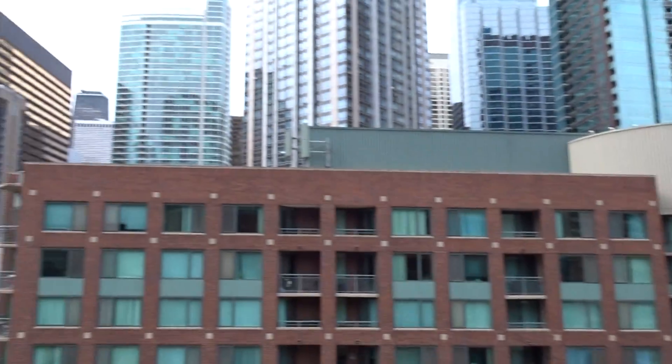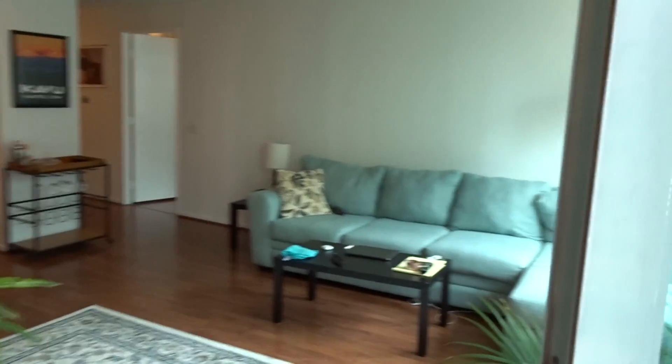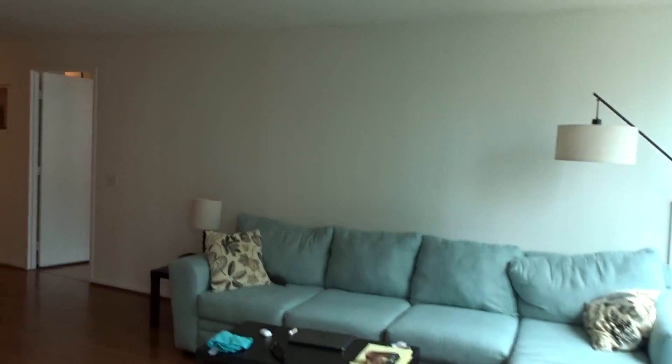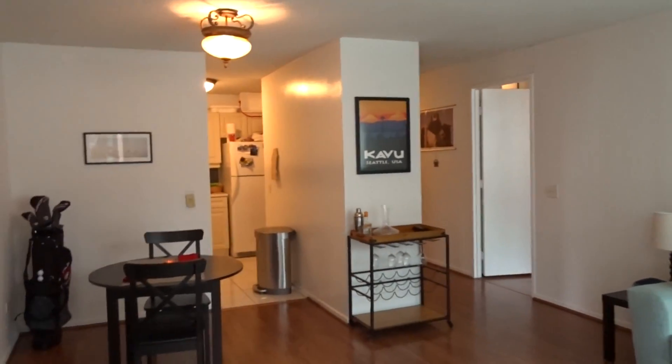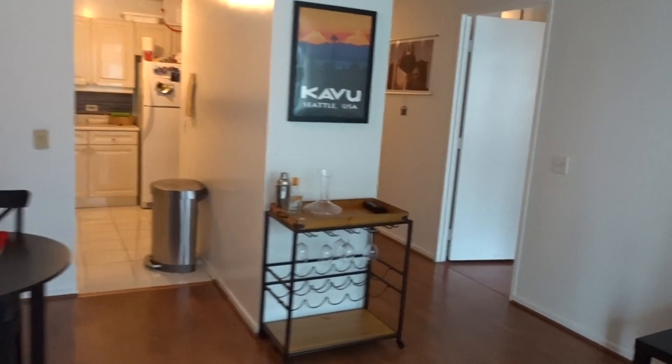It's really a great one bedroom — a great building and great location. I will take you back inside now. You can see the living room that leads off to the kitchen, and I will show you the bedroom.